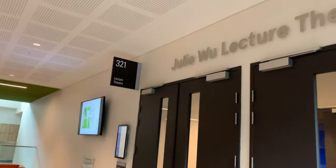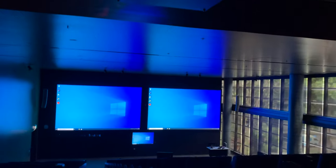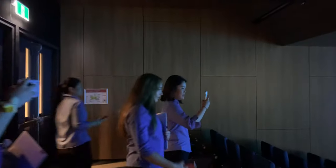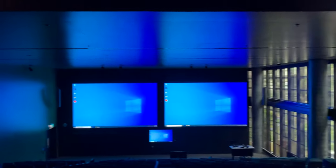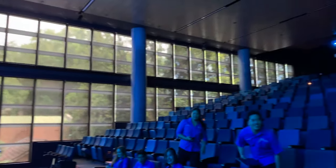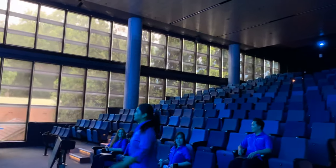This is super cool. I've also been told that there will be a cafe in the building, which is perfect for grabbing a much-needed coffee in between lectures. And there are dedicated end-of-trip facilities so that you can ride your bike to campus and shower and change before you go to your first class. That's great.